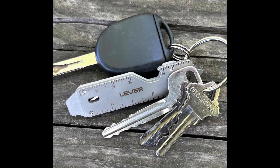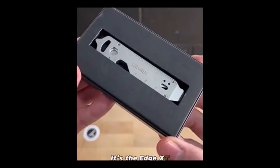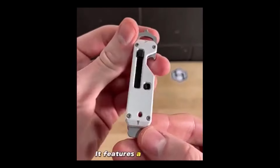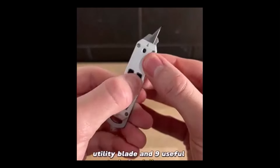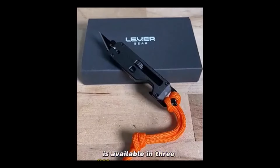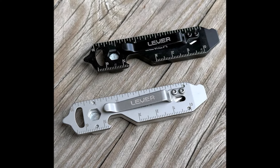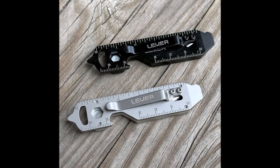Crafted with durability in mind, the Edge XT is built to last a lifetime, offering a reliable tool for all your needs. Its ergonomic design provides a comfortable grip, allowing for one-handed operation of the various tools. Whether you're cutting, tightening screws, or opening bottles, this multi-tool has you covered. One of its standout features is the quick and easy blade replacement—you can swap out or remove the blade in seconds, without needing screws or small parts, making it hassle-free, especially in restricted areas.